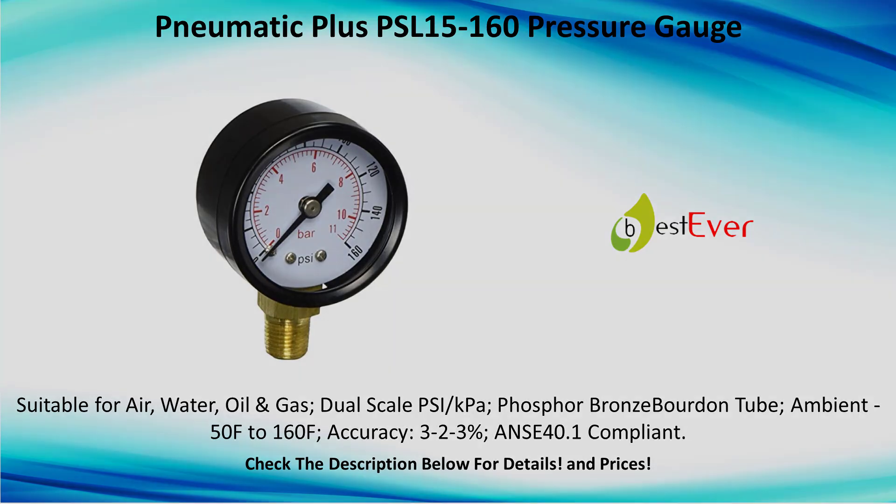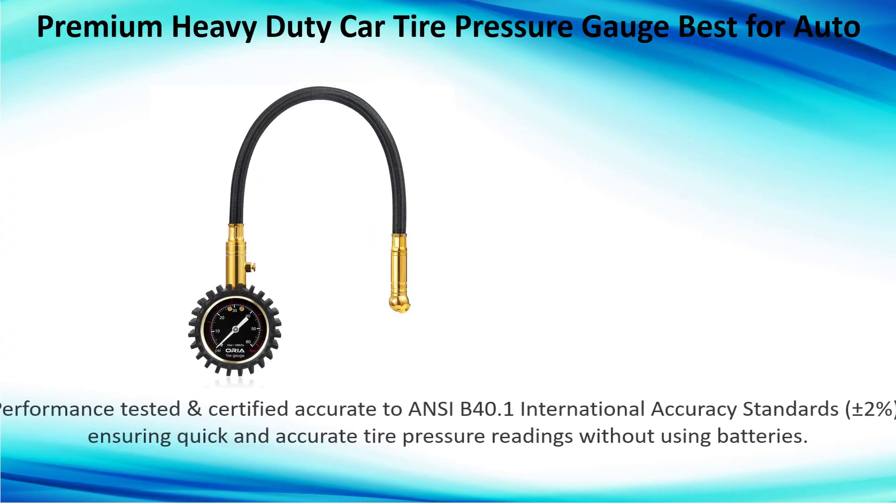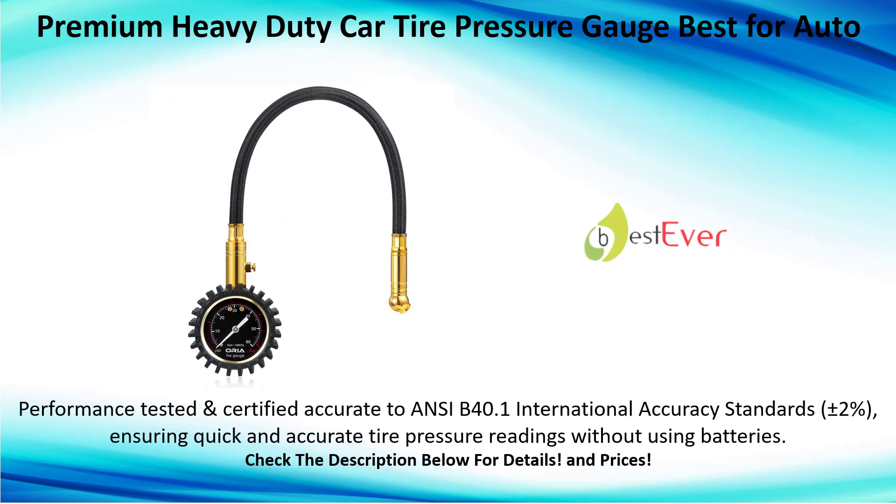Number 3: Premium heavy-duty car tire pressure gauge, best for auto performance. Tested and certified accurate to ANSI B40.1 international accuracy standards, plus or minus 2%, ensuring quick and accurate tire pressure readings without using batteries.